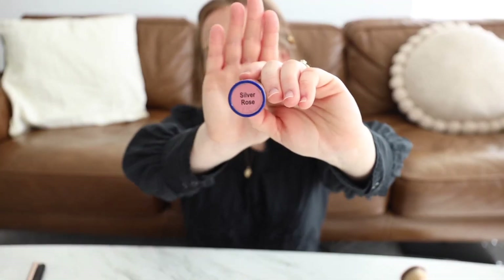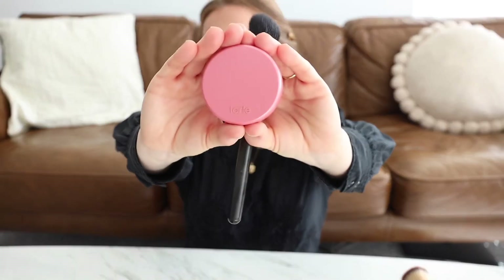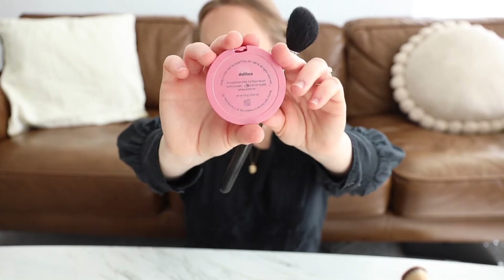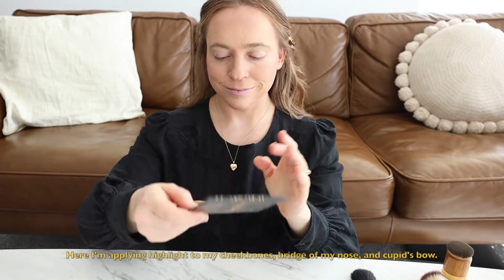Next is blush. First I like to use this more natural, bronzy blush — it creates a nice soft transition between the bronzer and my other blush. Then I finish it off with a bright pink blush. I really like to add a little pop of color, especially as we enter the winter months — I just find my face really needs that little added bit.